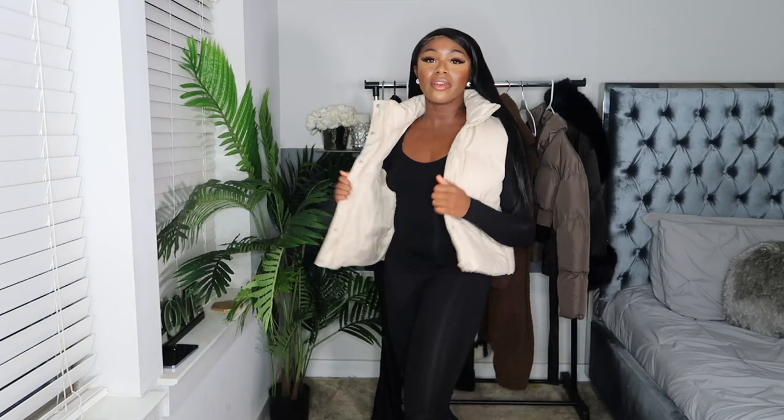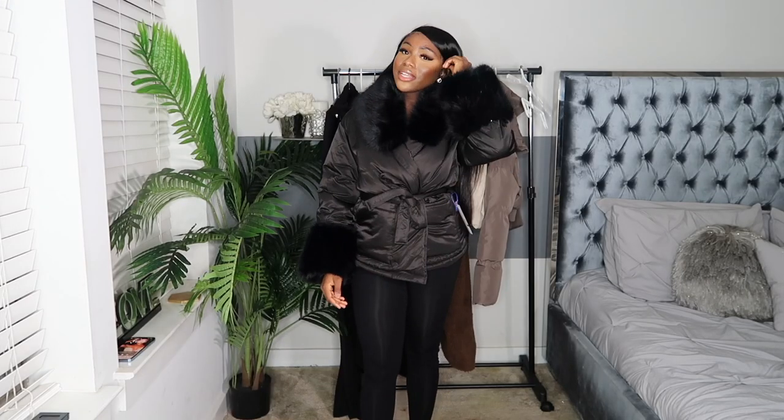The next jacket is this cream vest in a pleather material. It's just so cute — I really love a cute vest with a bodysuit. It's such a look, especially paired with some boots.